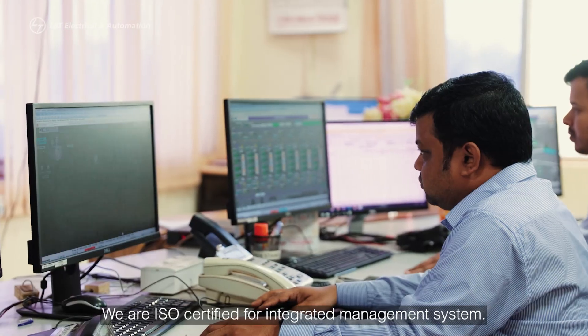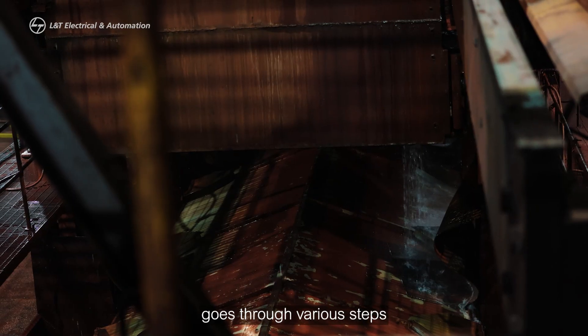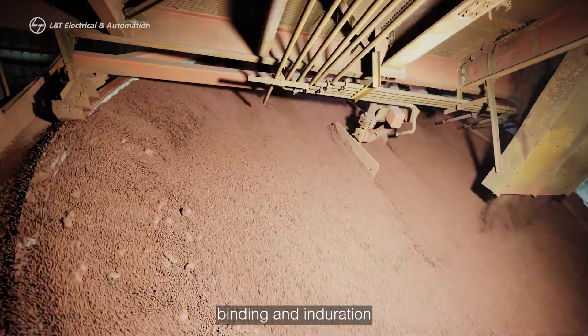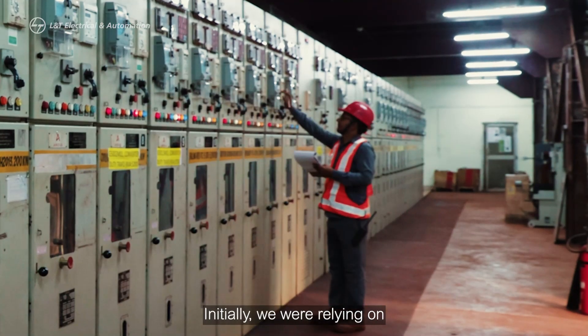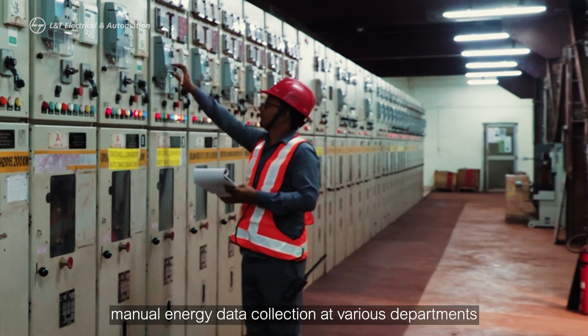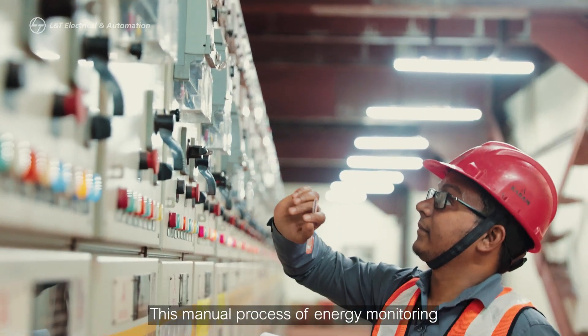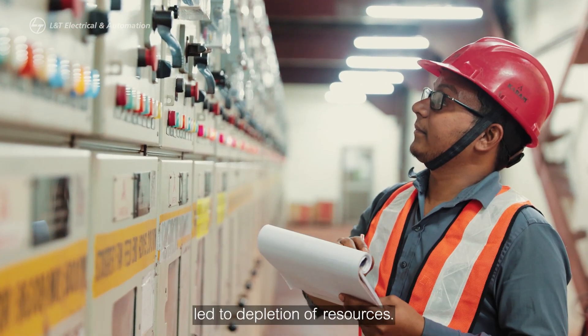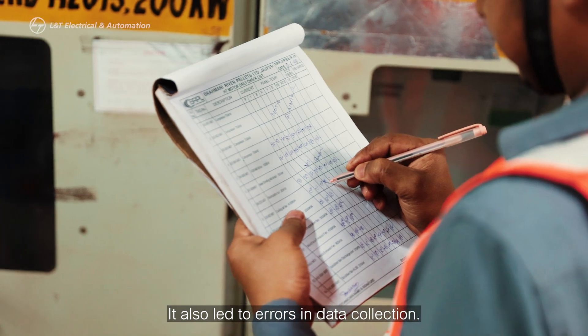We are ISO certified for integrated management system. Our iron oxide pellet production goes through various steps such as filtration, binding, and induration across different departments. Initially, we were relying on manual energy data collection at various departments with a maintenance engineer every day. This manual process of energy monitoring led to depletion of resources and errors in data collection.